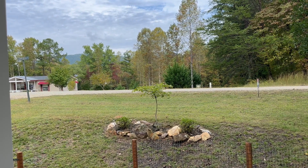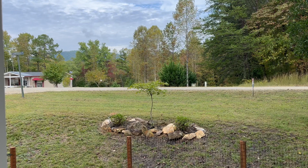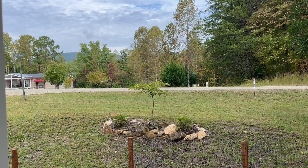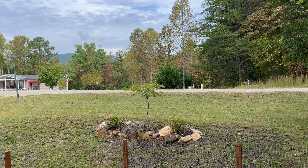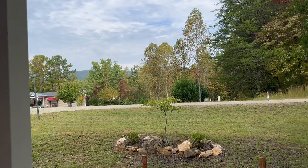Hey guys, Dennis Marcotte with RE/MAX and we are over here today. We're gonna do a video of a tiny house, 720 square feet, built in 2007. It is vinyl sided and it does have year-round mountain views.